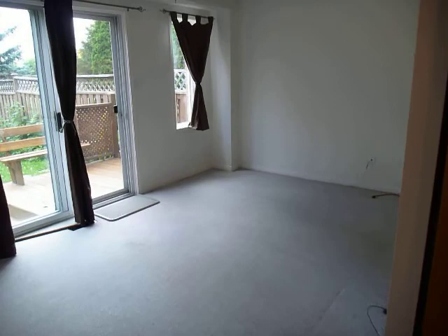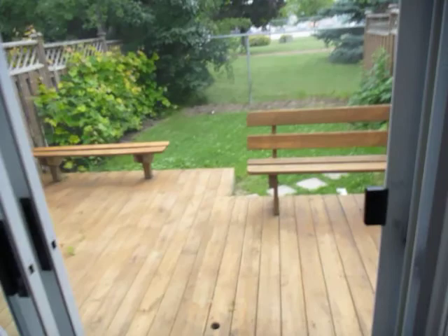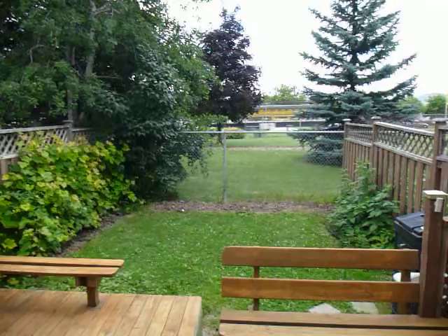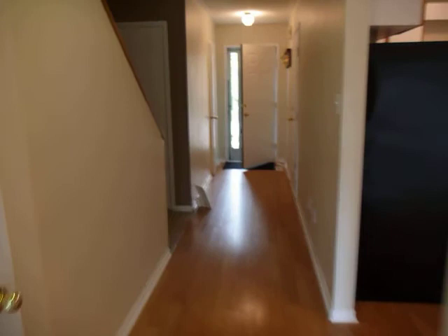We have a walkout to the backyard — it's a nice big living room with lots of light. The backyard features a great two-tier deck with some built-in seating, and it backs onto a little parkette with Tottenham Road behind it. There are no rear neighbors, which is very nice.